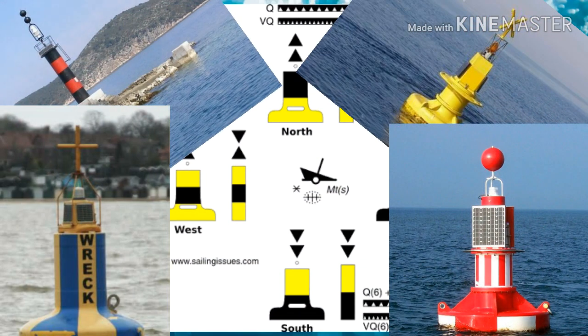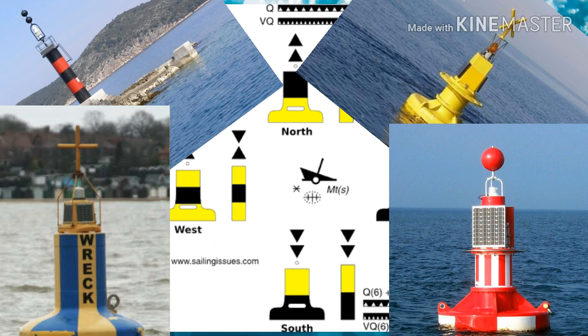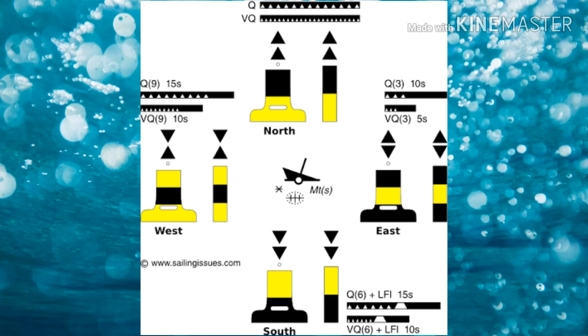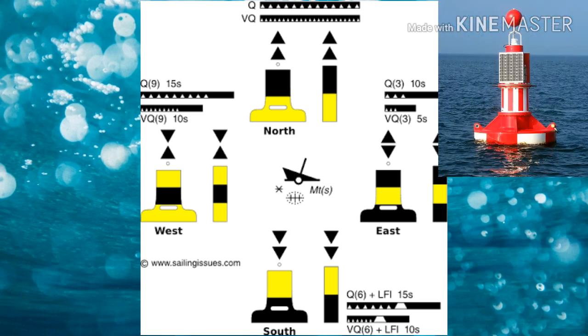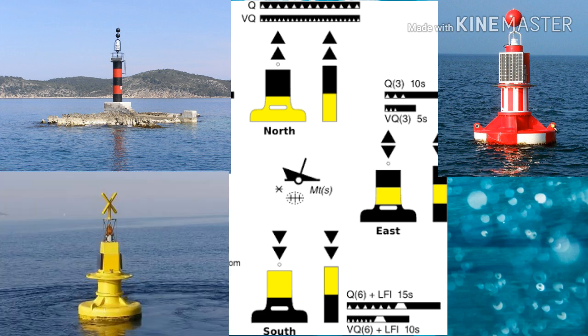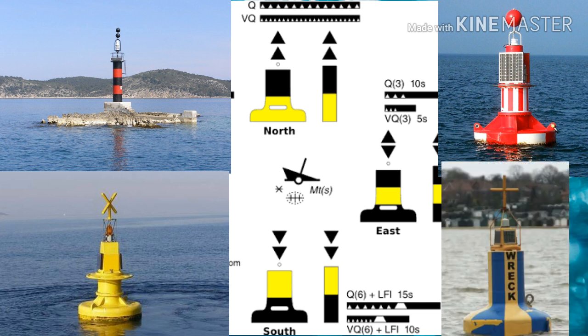The buoyage system is made up of five types of buoys: number one, lateral; number two, cardinals; number three, safe water marks; number four, isolated danger; and number five, special marks and emergency buoys. And that's all for today guys.